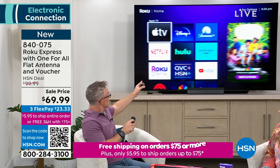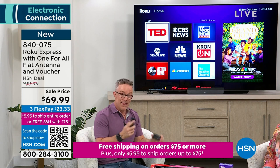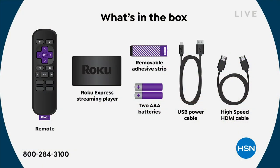You don't have to do a subscription. You have channels to customize and enjoy live, original, and free. That's the Roku — everything you need is in the box. One for All is including the antenna, which has an award-winning design. You have the HDMI cord, batteries, and display options for your Roku Express.